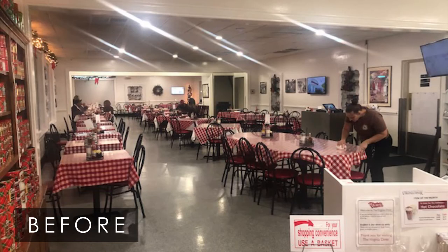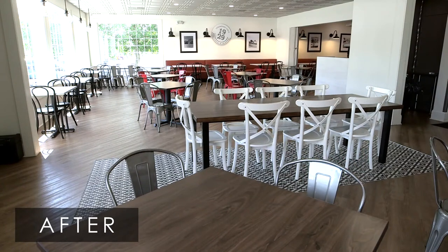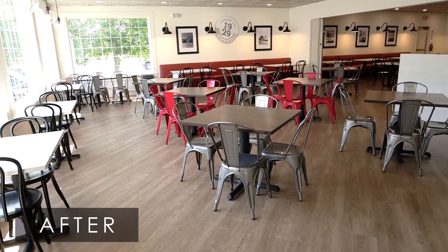One of the owners of the restaurant is a client of mine that I've worked with at Furnitureland South. I've actually done two of his homes, so when he purchased this restaurant he came to me — he knew that we had Furnitureland South contract — and he said, can you help me with this project? And I was ecstatic about the opportunity. I was like, yes, of course we can.